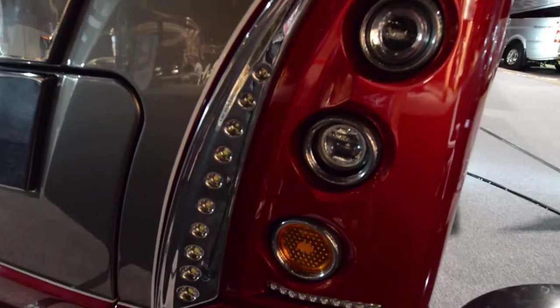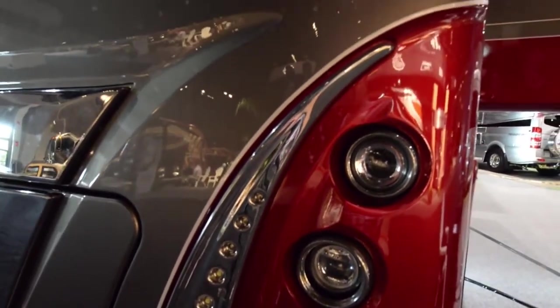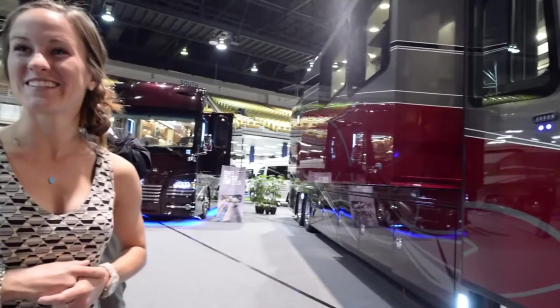This 50th anniversary coach — they really paid attention to every single detail. It was plain to see they really pulled out all the stops for this coach. They tried to make it as fancy and as nice as possible.